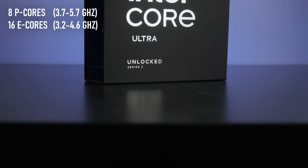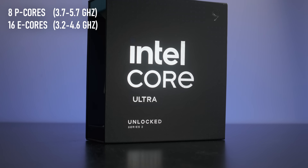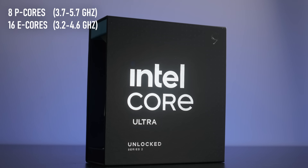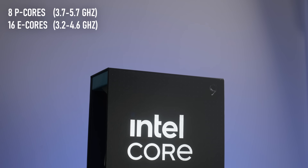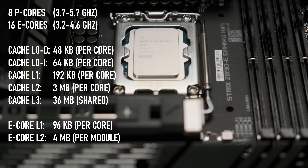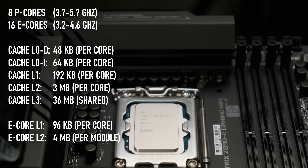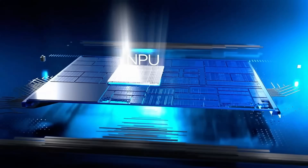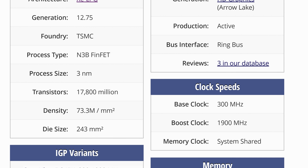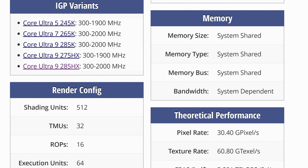The P-cores have a base frequency of 3.2 GHz and can boost up to 5.7, while the 16 efficient cores run at 3.2 GHz with the potential to boost up to 4.6. The P-cores have access to a 36MB pool of level 3 cache, while the E-cores only have level 1 and 2. Alongside all these cores, Intel still found room for their integrated graphics processor — in this case the Arc Xe LPG, with 64 execution units running at 2 GHz.